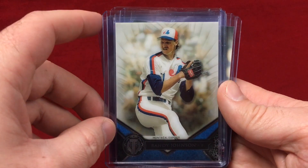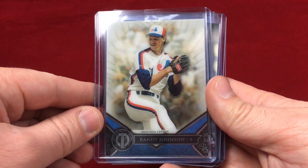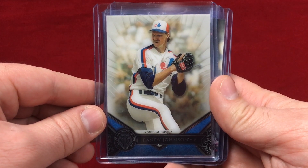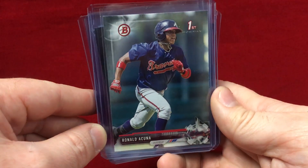Got this nice Randy Johnson from Topps Tribute. I've wanted to pick up a few of these Randy Johnson Expos cards — they're just really, really cool. So that's a nice one that will go in the collection.